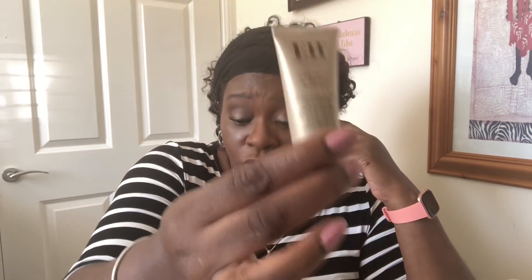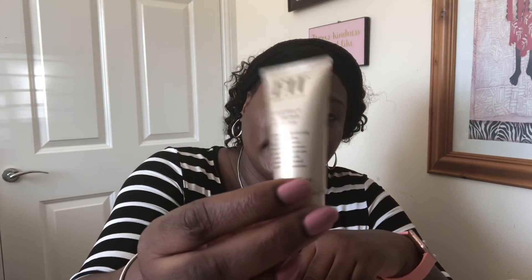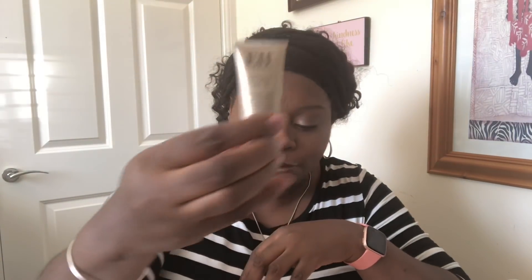I initially thought this was a moisturizer but it's actually a primer, so I'm going to introduce it into my routine when my Fenty Beauty all-over face primer finishes — which is nearly finished. This will be my all-over face primer for the summer because it has SPF 30 in it, and I'll also use a sunscreen alongside it. I think this sample size worked out to about £10. I'll put the correct prices on screen — don't rely on what I'm saying here.